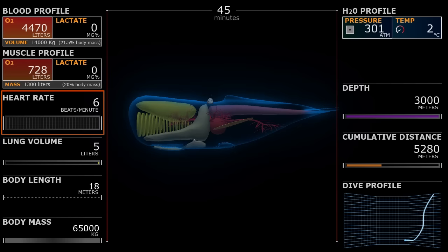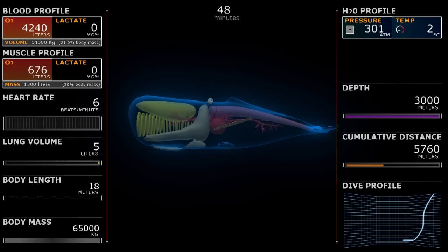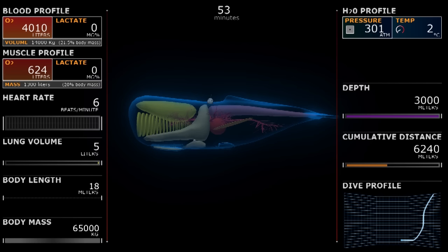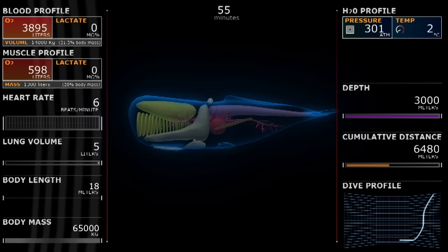Looking at the gauges, note the change in heart rate. Bradycardia is the slowing of the heart rate during breath hold. Marine mammals can slow their heart rate while they hold their breath, so the oxygen demand decreases during a dive, allowing them to dive longer. Despite bradycardia, the blood oxygen will be used during a deep dive — it will just be used more slowly.